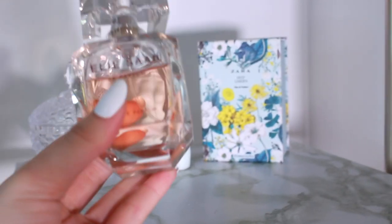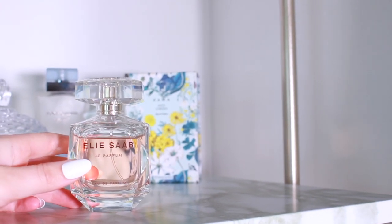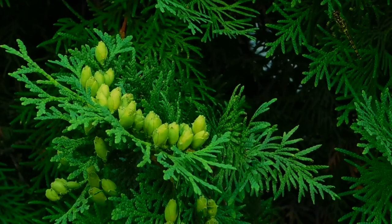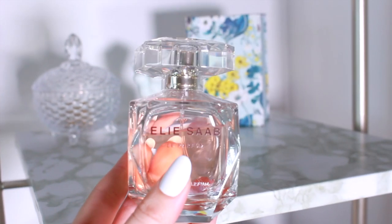Next we have Elisabe Le Parfum. This one is your classic white floral fragrance — very classy and feminine with jasmine, honey, cedar, and orange flower. It's a classic scent and will definitely make you smell very put together.